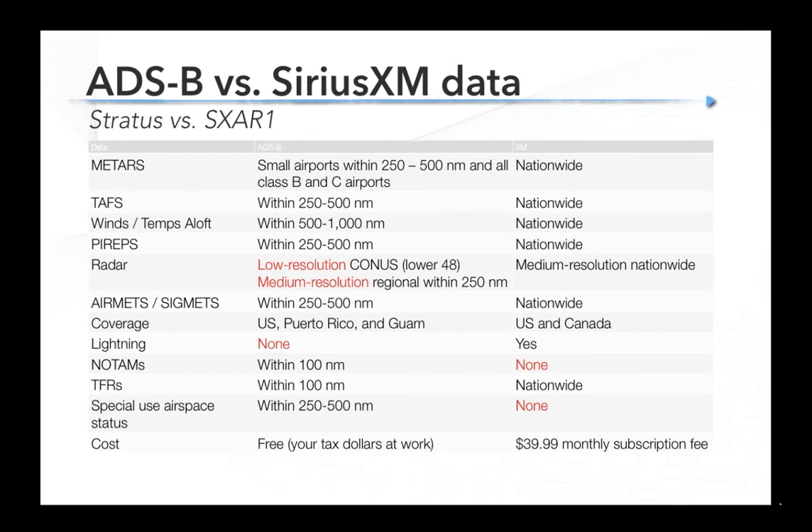For a final comparison between Stratus versus SX-AR1, or ADS-B versus SiriusXM: you can get basically the same weather products — radar, METARs, TAFs, TFRs. With ADS-B, radar is split into two packages. There is no lightning on ADS-B, which was one of the features Scott highlighted — cloud-to-cloud and cloud-to-ground lightning is not currently transmitted over ADS-B. The key difference at the bottom is subscription-free with ADS-B versus $39.99 for the SiriusXM pilot ForeFlight subscription level.